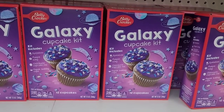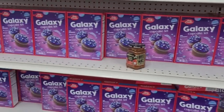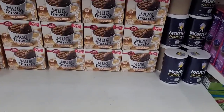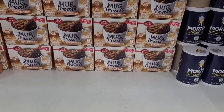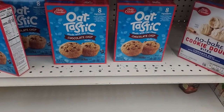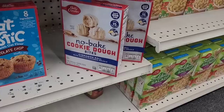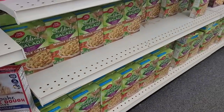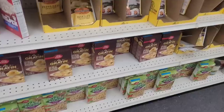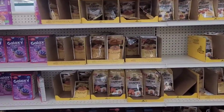Over here we have the Betty Crocker Galaxy Cupcake Kit right here — those are pretty, I like that. And you have some hot sauce over here. What's this? Mug treats — you get four chocolate and caramel. Then you have these Oat-tastic chocolate chips, little muffins, and the no-bake cinnamon rolls right there. Have some pastas, then you have some potatoes, and like all your different gravies over here.